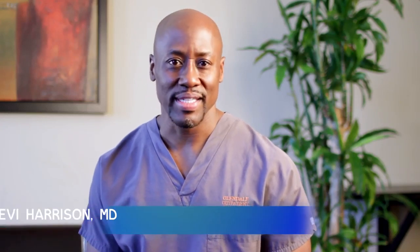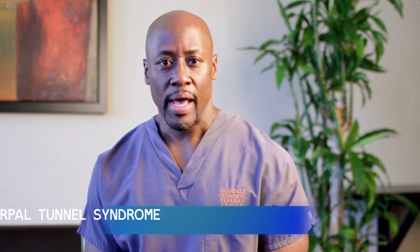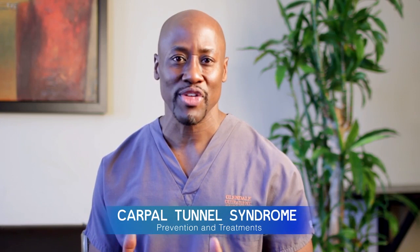Hi, this is Dr. Levi Harrison. I'm speaking to you today from Glendale Outpatient Surgery Center, a premier surgery center in the United States. Today I'll be talking about carpal tunnel syndrome. As a hand surgeon, carpal tunnel syndrome is the most common nerve compression neuropathy that I take care of.